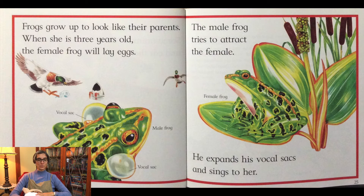When she is three years old the female frog will lay eggs. The male frog tries to attract the female. He expands his vocal sac and sings to her.